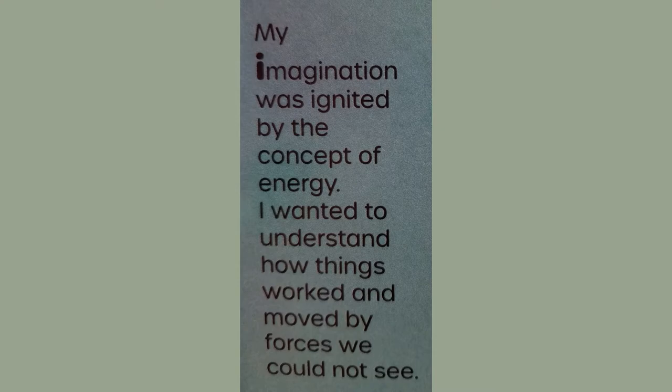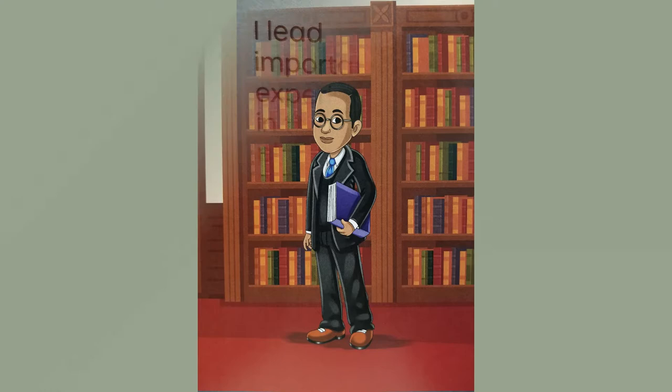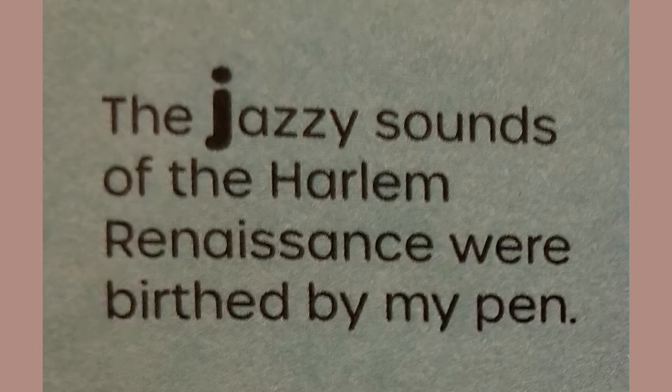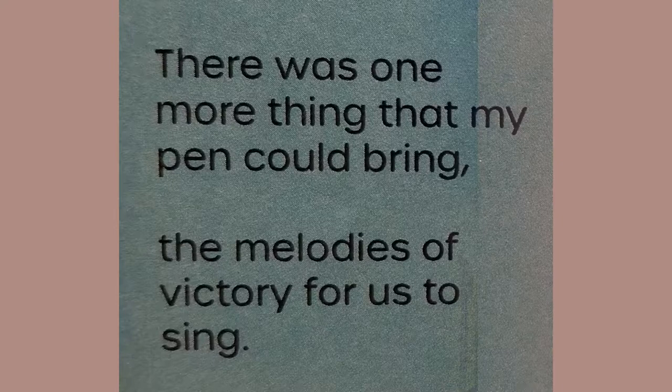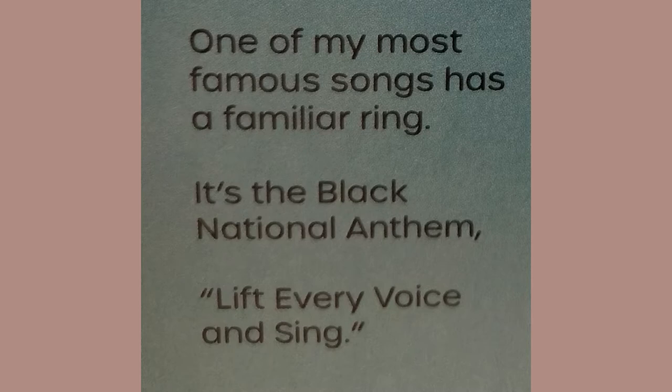My imagination was ignited by the concept of energy. I wanted to understand how things worked and moved by forces we could not see. I led important experiments in the area of physics, leading me to become America's second African-American scientist. I am Elmer Imes. The jazzy sounds of the Harlem Renaissance were birthed by my pen. My newspaper voiced the cries of the struggle within. One of my most famous songs has a familiar ring — it's the Black National Anthem: Lift Every Voice and Sing. Since we're already on YouTube, do a quick search and you'll be able to hear the Black National Anthem for yourself. I am James W. Johnson.